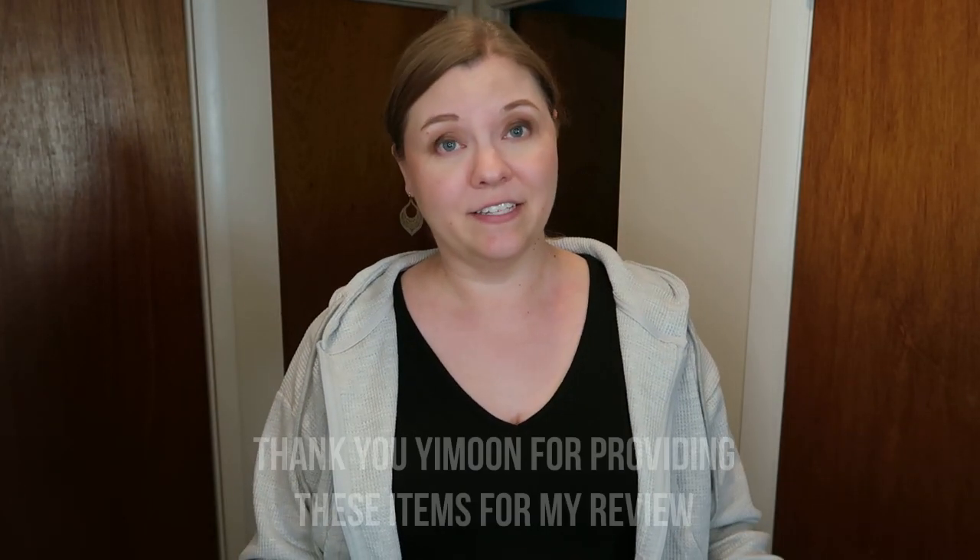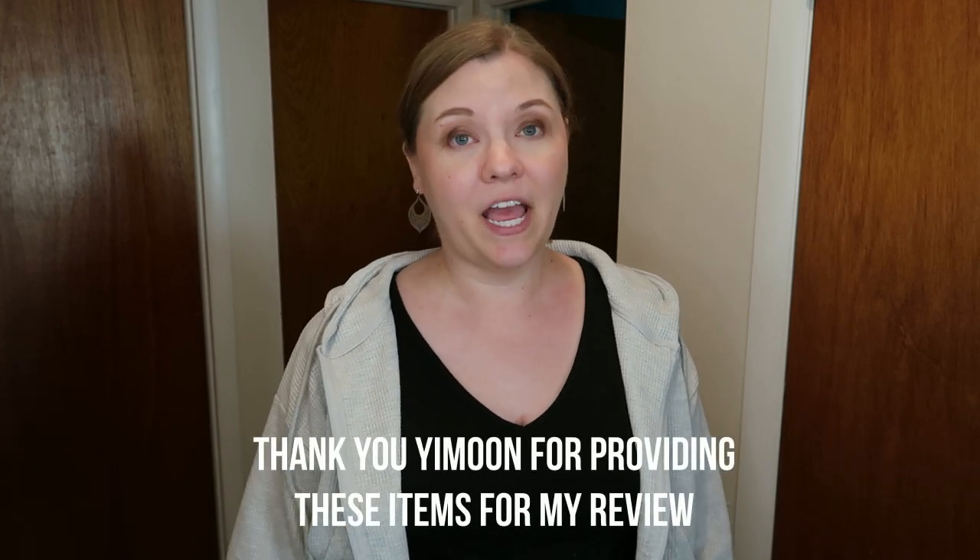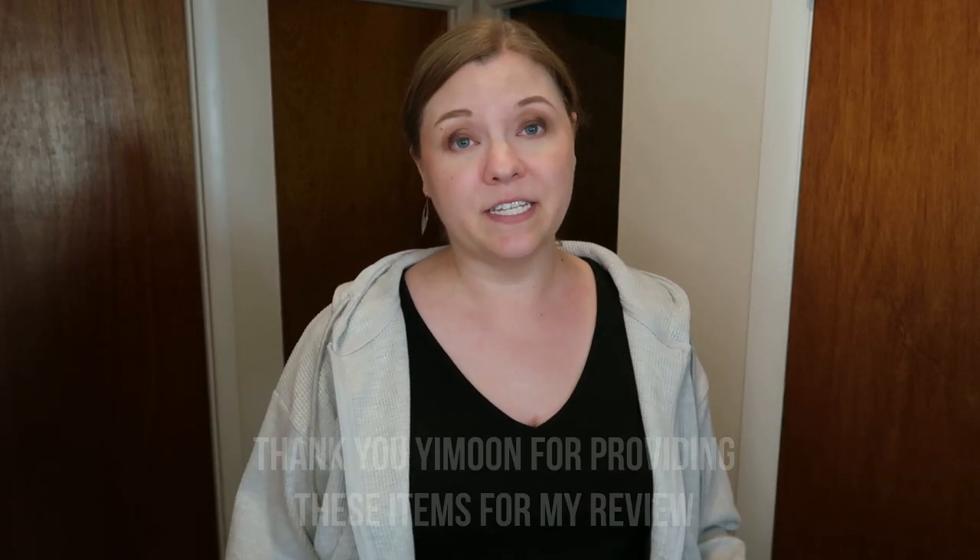Hey guys, welcome back, or welcome if you're new. I'm coming to you today from my hallway, so it might look and sound a little different. It's really hard to find places to film where I have enough room to show my full body, because today I have a top and bottom outfit I wanted to share quickly from this brand on Amazon, Ye Moon. This brand reached out to me and asked to do a collaboration, like I have in the past, and they offered a bunch of different styles of pieces they wanted to promote.